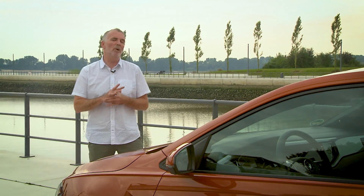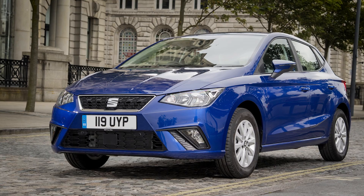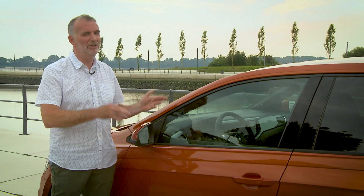2017 has turned out to be a bit of a bumper year for superminis. First we had the Nissan Micra, then the Seat Ibiza, and more recently the Ford Fiesta. But I think we may have saved the best for last. The VW Polo is a remarkable car.